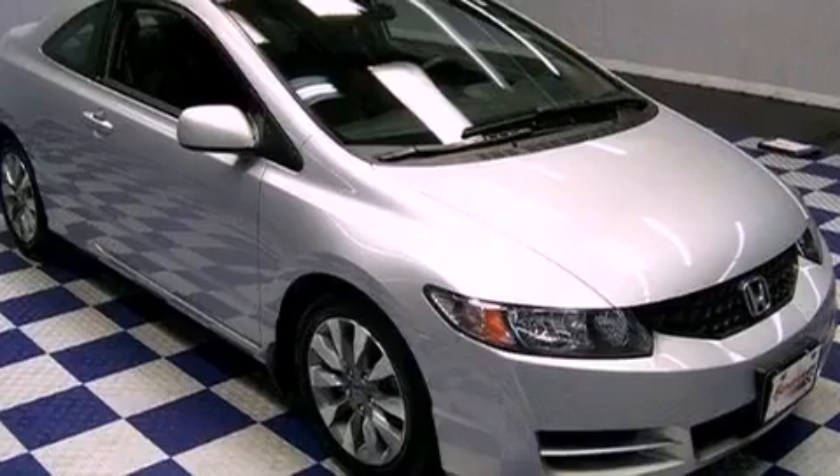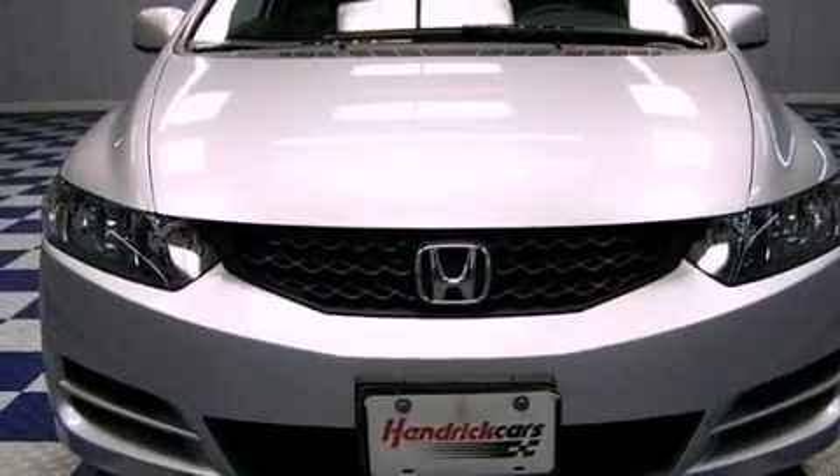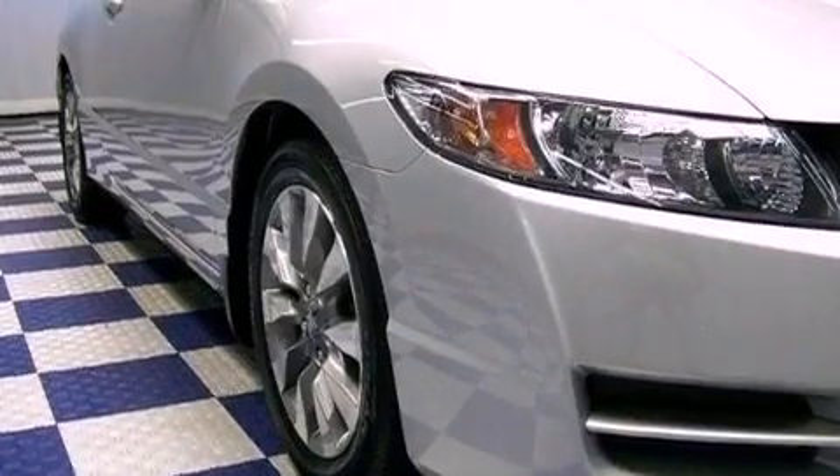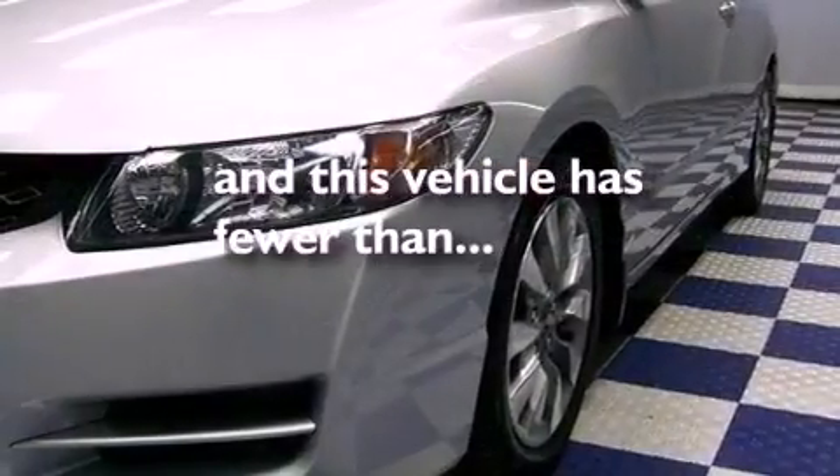Features include a moonroof, aluminum wheels, cruise control, a premium audio system, performance tires, a rear spoiler, a CD player, and this vehicle has fewer than 24,000 miles on the odometer.